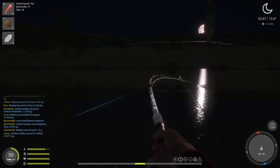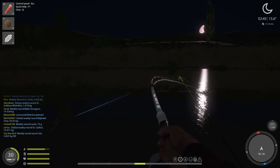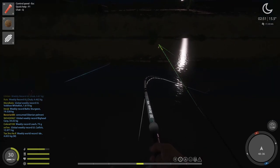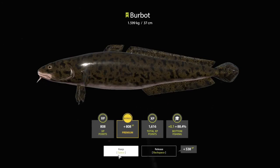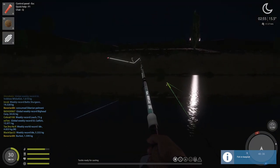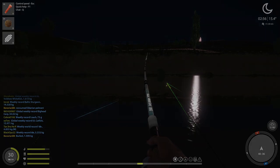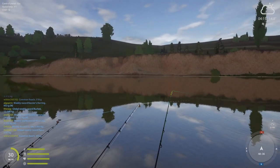The fishing has been a little slow here, but it's been good enough to keep me interested in catching some really nice fish. I mean, we just got an 8 kg burbot. That's a nice fish. Here's a 1.5 and a little bottom fishing. Excellent. Alright, 4 o'clock. Only two fish.